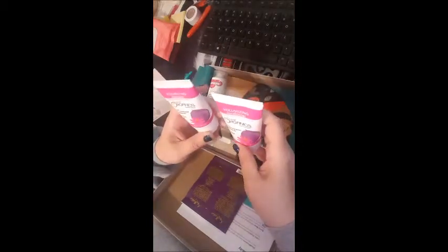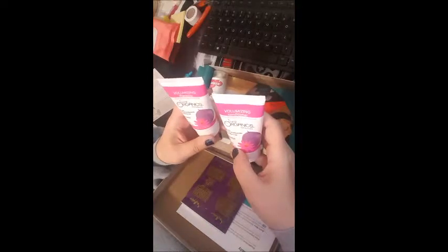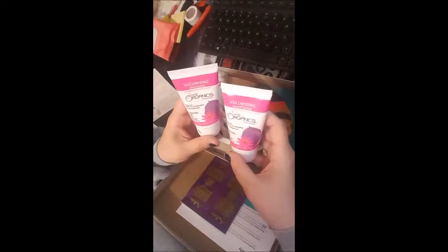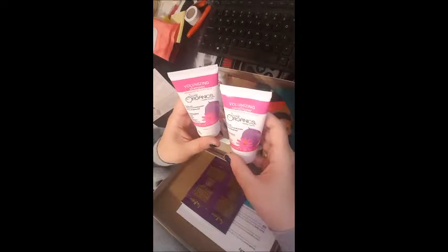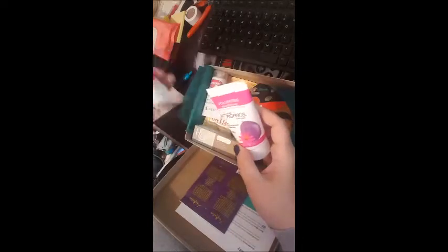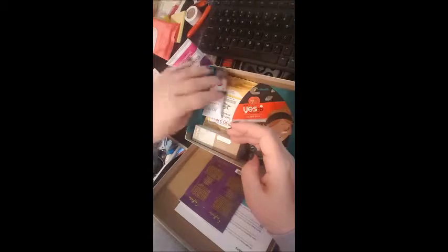We have some Juice Organics Volumizing Shampoo and Conditioner, fortified with passion fruit and barley protein for fine, lifeless hair. It is formulated without parabens, silicones, phthalates, sulfates, propylene glycol, artificial colors, and synthetic fragrances. I'm all about that — anything you can do to treat your hair without extra stuff in it is good for me.